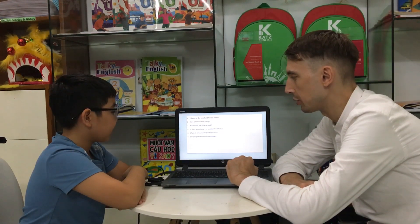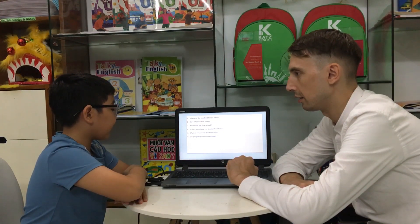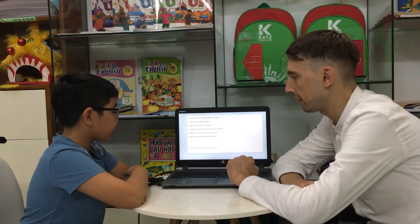Did you go to the zoo last summer? No, I didn't. No, I didn't. All right.